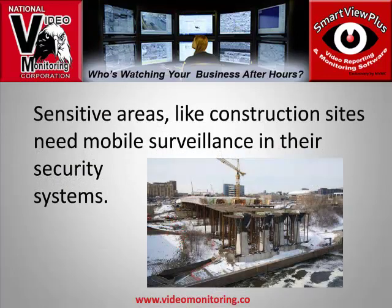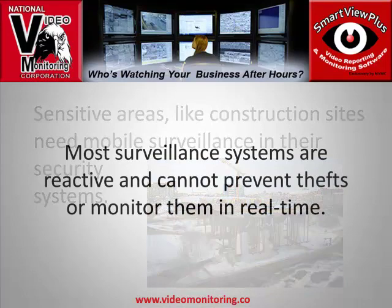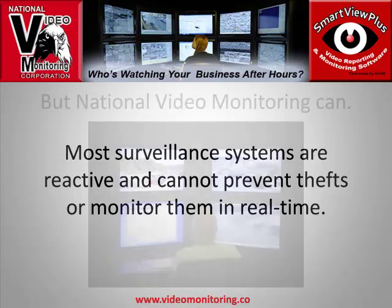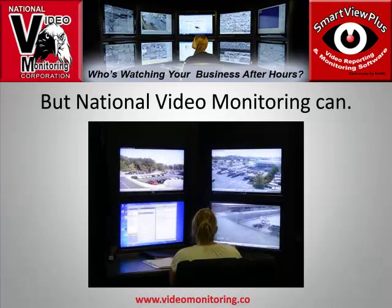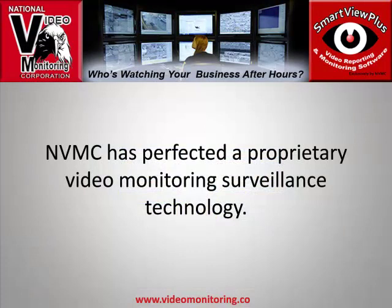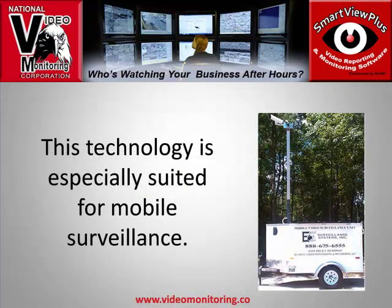Sensitive areas like construction sites need mobile surveillance in their security systems. Most surveillance systems are reactive and cannot prevent thefts or monitor them in real time — but National Video Monitoring can. National Video Monitoring has perfected a proprietary video monitoring surveillance technology that is especially suited for mobile surveillance.